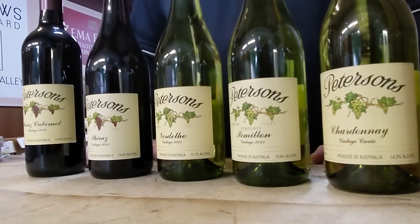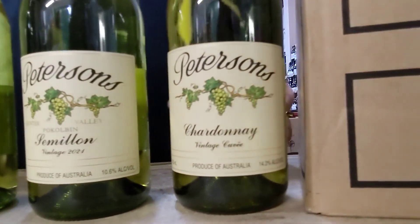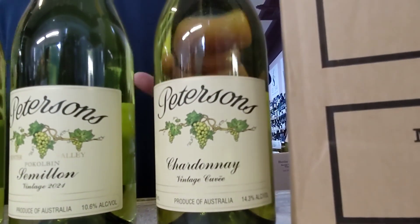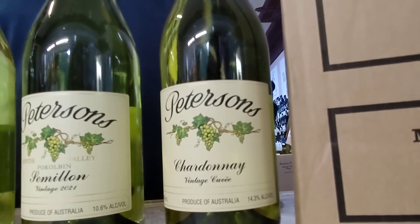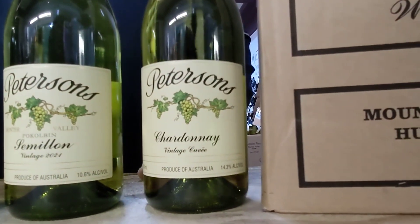The first one in the lineup is the Cuvée Chardonnay. The Cuvée Chardonnay is a little bit different — this is a blend of three different vintages to try to keep the most consistent style of wine possible. It's a store favourite and you'll find lots of stone fruits, made in that traditional style Chardonnay.